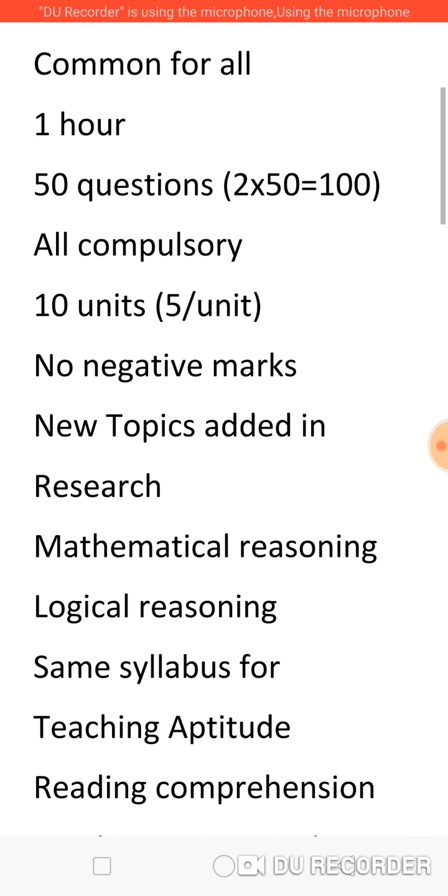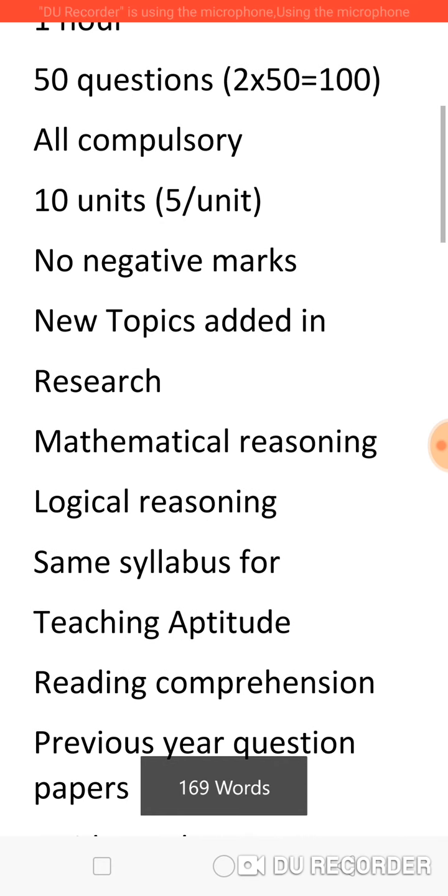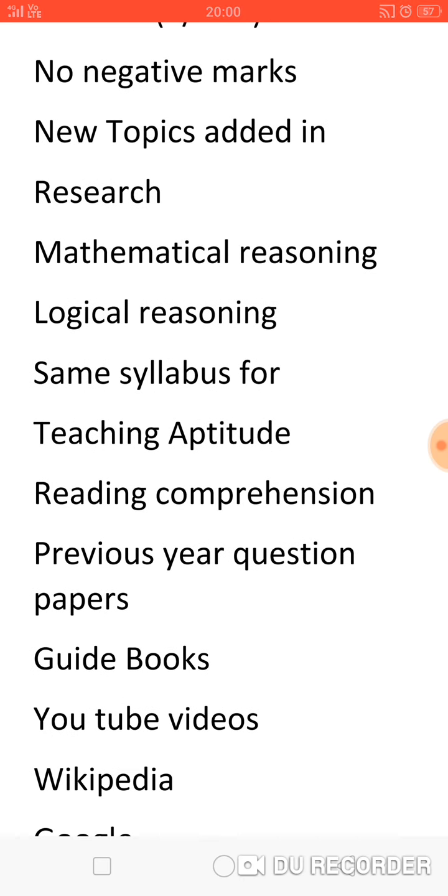All the other topics are the same — the same syllabus is there for teaching aptitude and reading comprehension. The best method to prepare is to take previous year question papers and prepare; this will help us to face the exam with confidence. There are many guidebooks available which come with solutions and also tips and strategies on how to crack the responses. There are also many YouTube videos produced by those who handle classes and those who have cleared the exam, so watching them will help us a lot.